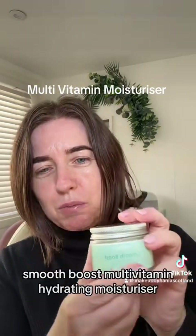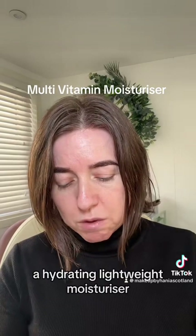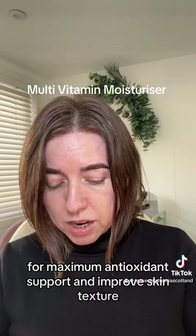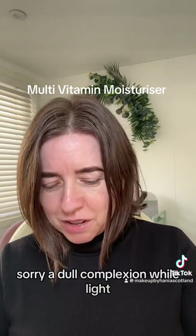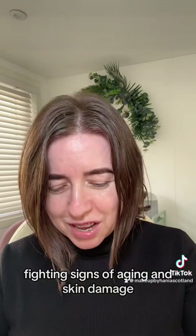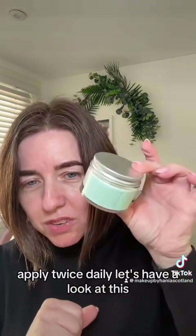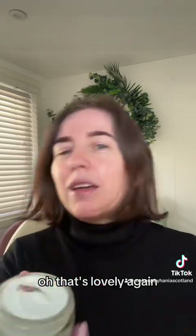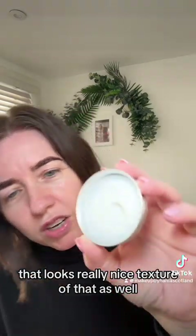Oh, this looks good. Smooth Boost Multi-Vitamin Hydrating Moisturiser. A hydrating, lightweight moisturiser formulated with skin-boosting vitamins A, C and E for maximum antioxidant support and improved skin texture. Brightens and evens a dull complexion while fighting signs of ageing and skin damage. Smooth over face and neck and massage gently into skin until fully absorbed. Apply twice daily. I love the jar. Oh, that smells good too — that's lovely. Again, that's got that kind of luxury spa day smell about it. That looks really nice; the texture of that as well.